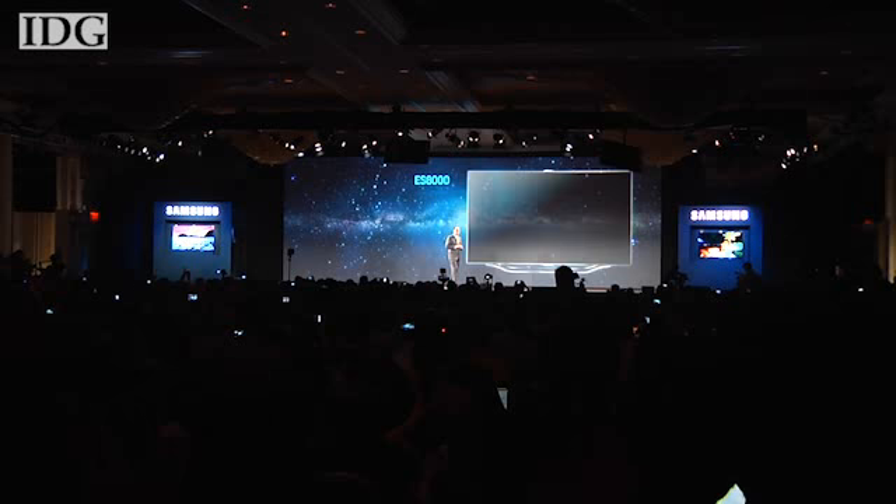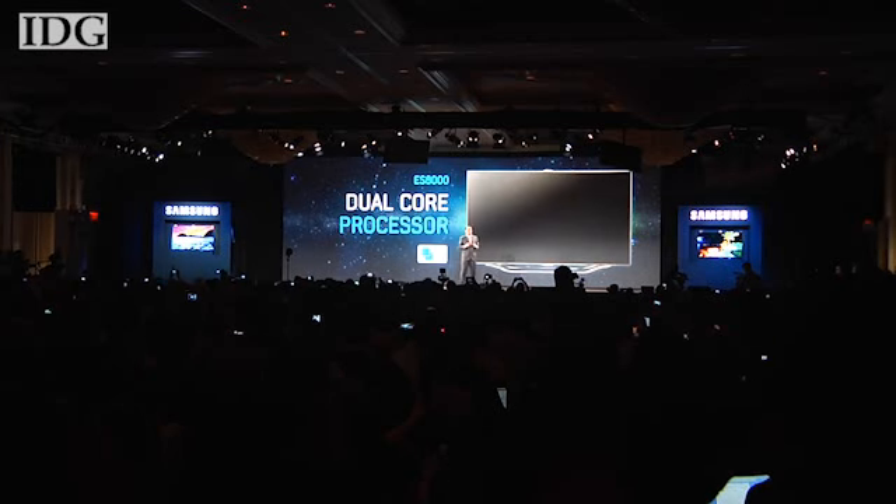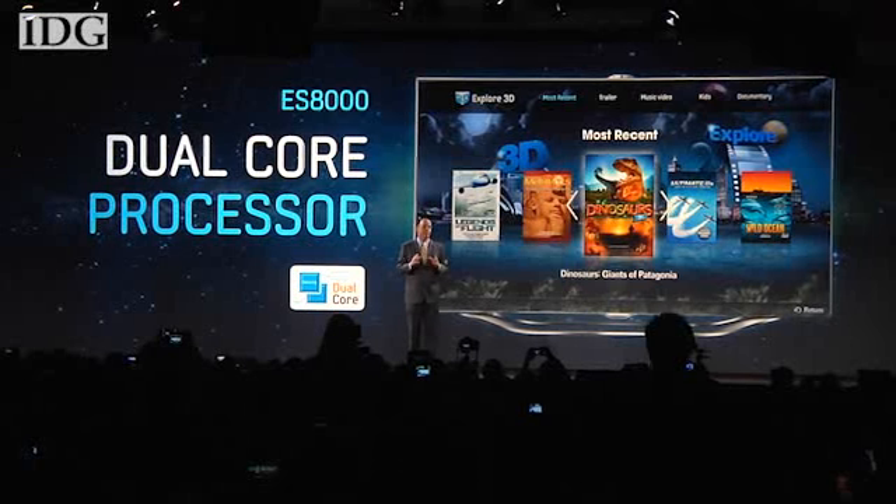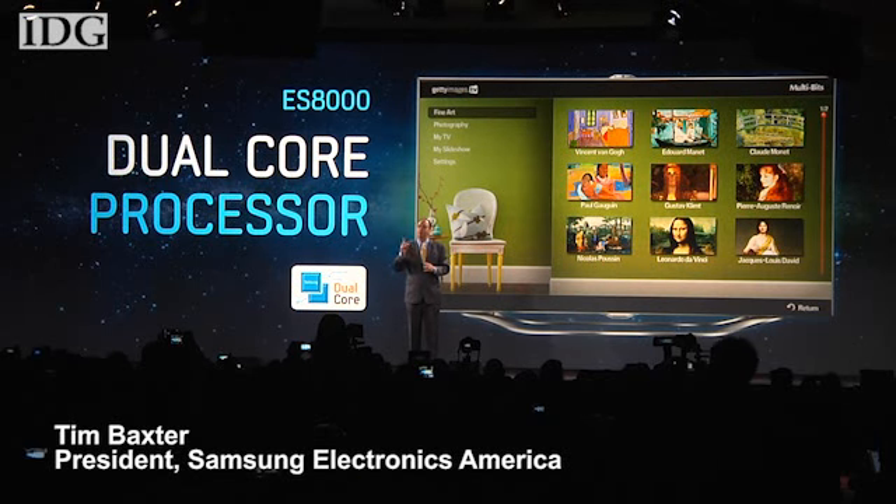A dual-core processor creates a better, faster smart TV experience and allows for something really impressive: multitasking.